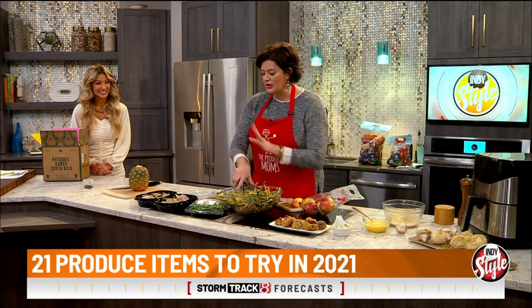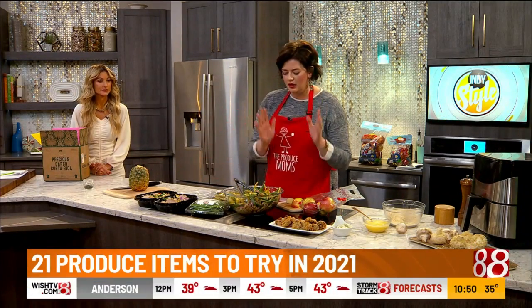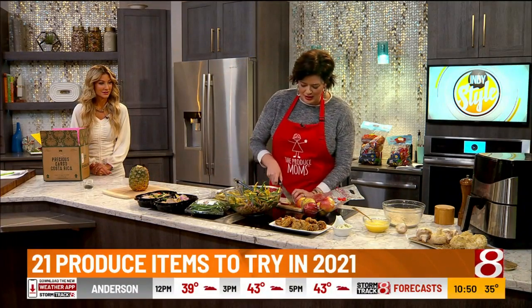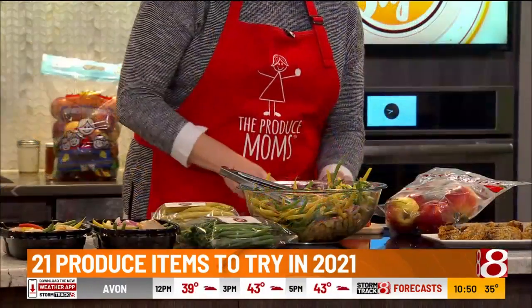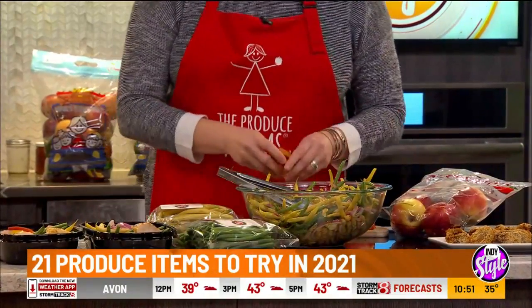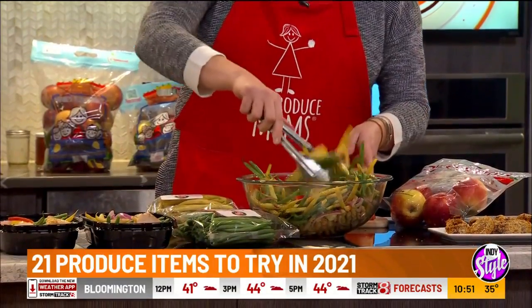So this meal prep salad using French beans, red onion, a little bit of chickpea — we're going to add some crunchy sweet tango apple to it. That's another great apple that I want everyone to try in 2021. Do you have a favorite of these prep plates? A lot of people look for these.